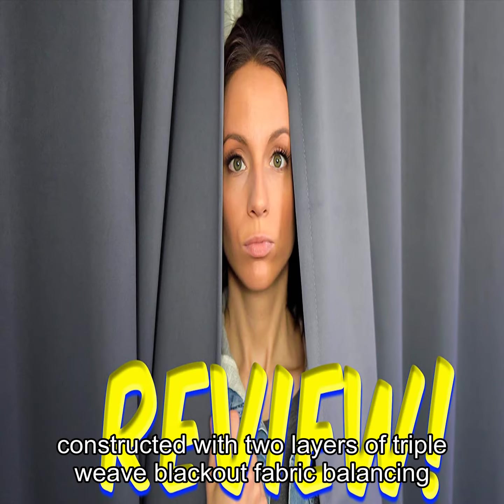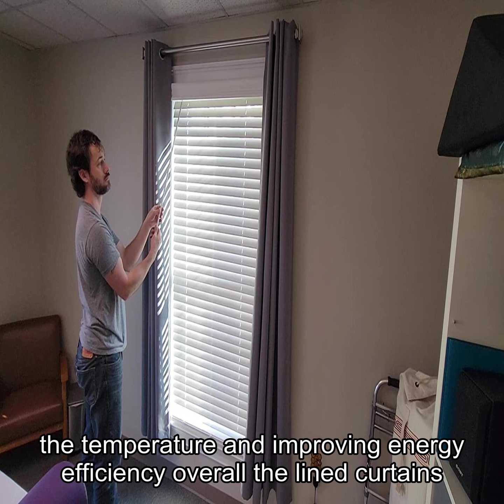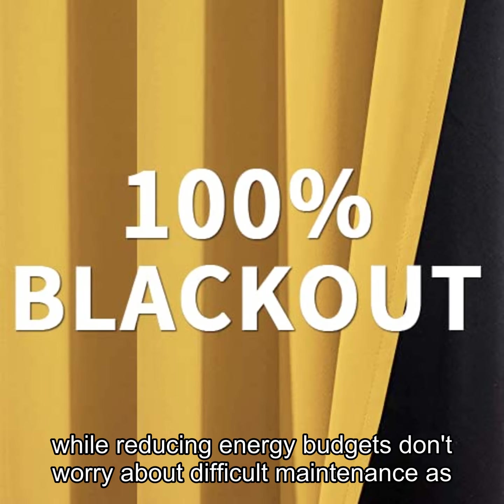The curtains are constructed with two layers of triple-weave blackout fabric, balancing the temperature and improving energy efficiency overall. The lined curtains keep the room warmer and also block out a lot of summer heat, reducing pressure on home heating and cooling while reducing energy budgets.